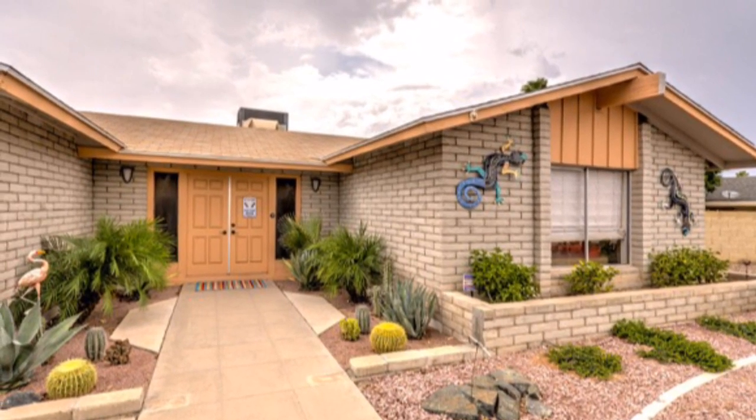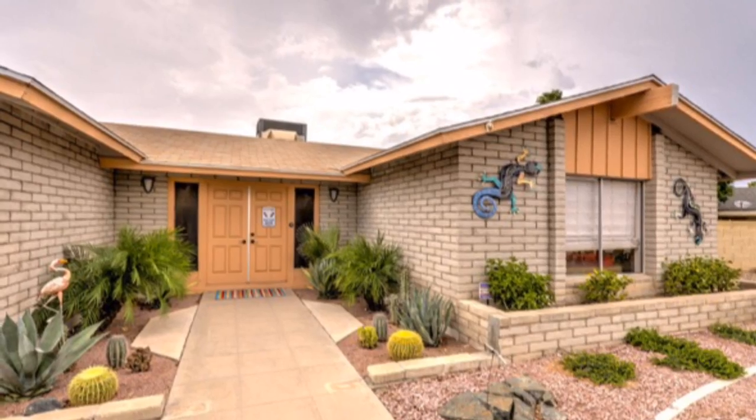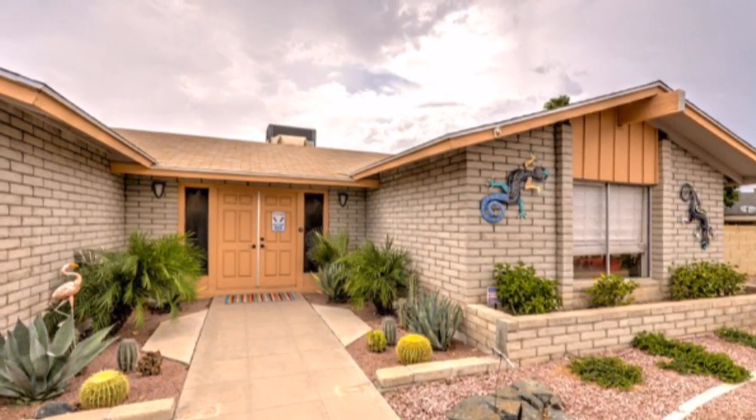For more information on this home, contact me, Brent Kastanowski, Realty One Group, 602-380-2049.